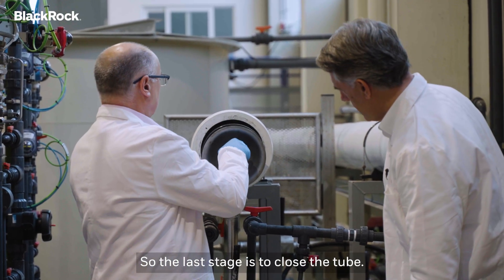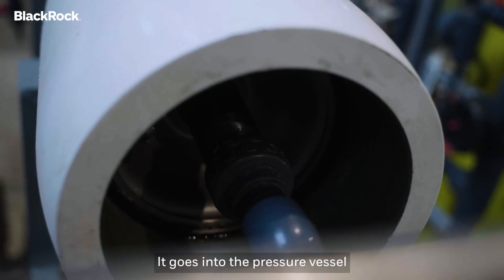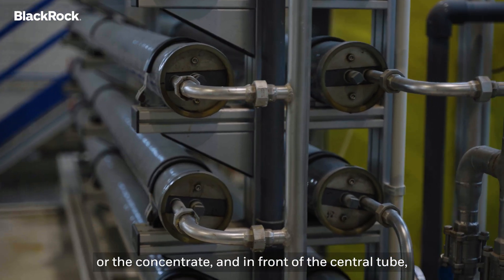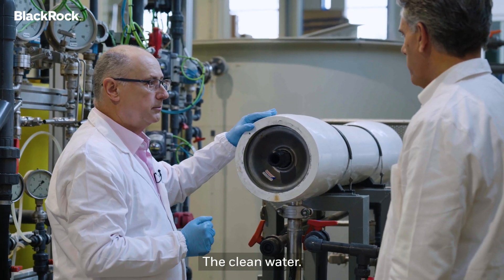The last stage is to close the tube. Finally, we take this sea water from one of the yellow tanks — it goes into the pressure vessel. And in the back, we collect the brine or the concentrate. And in front of the central tube, we collect the permeate — the drinking water, the clean water.